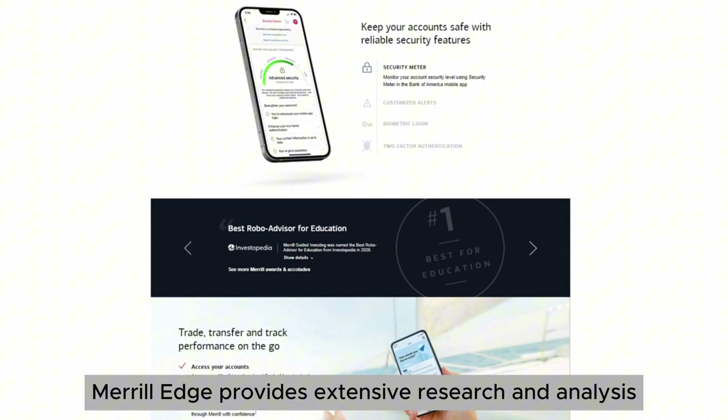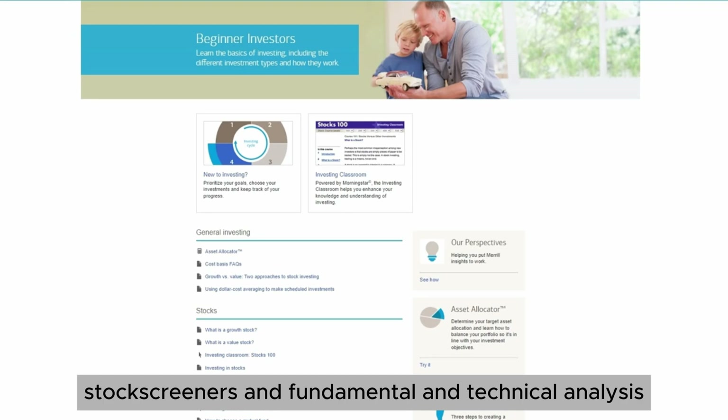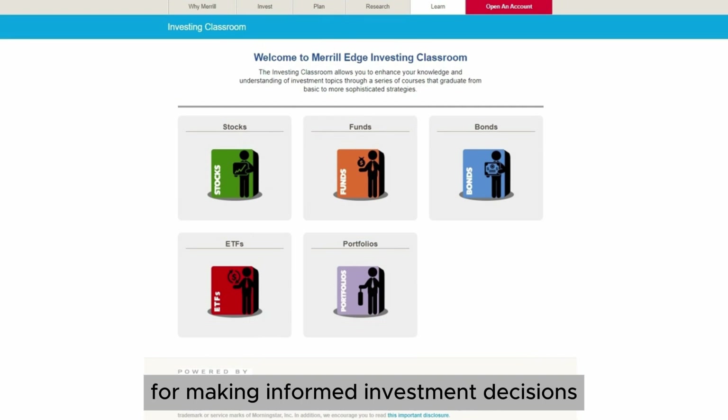Research and tools. Merrill Edge provides extensive research and analysis tools, including market insights, stock screeners, and fundamental and technical analysis. This can be incredibly helpful for making informed investment decisions.